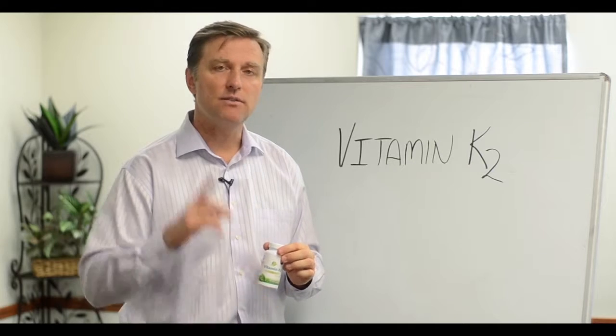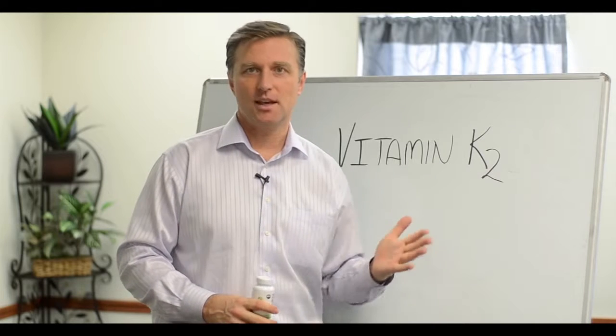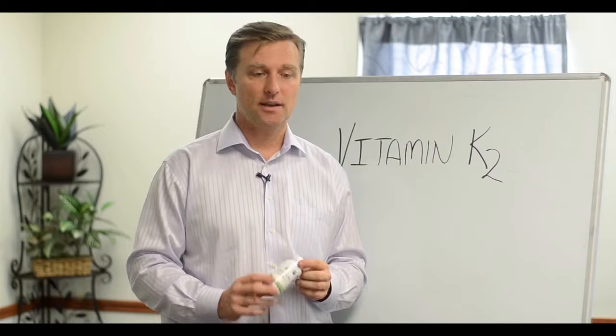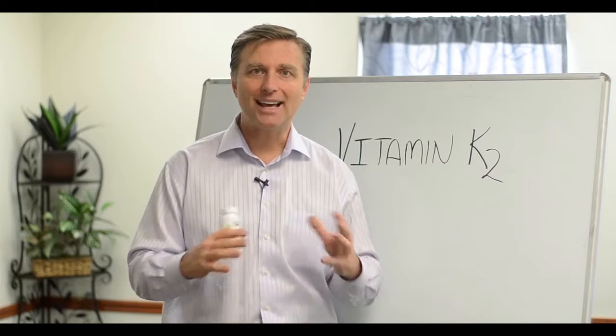Vitamin K2 is vital in the transportation of calcium from the wrong place to the right place. A lot of people have soft tissue calcium buildup because naturally they're missing this vitamin. And so what happens — they get clogging of the arteries, they get plaquing.